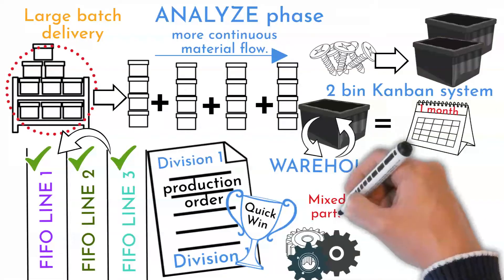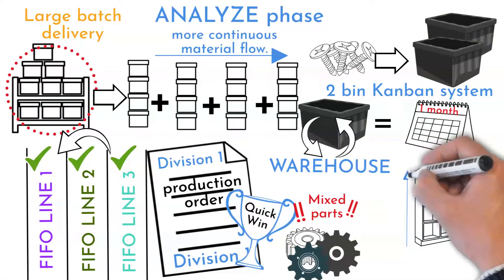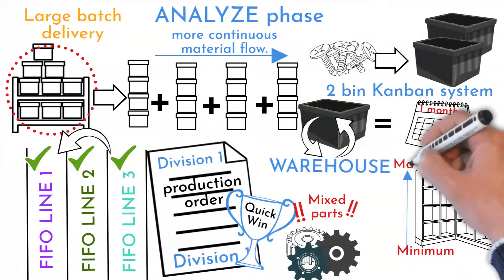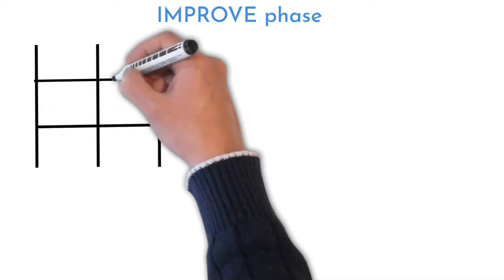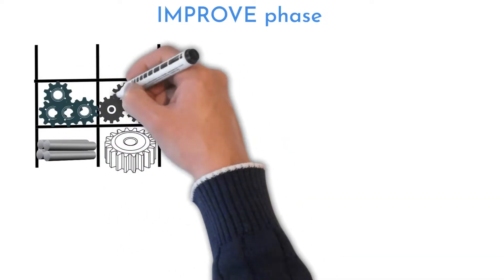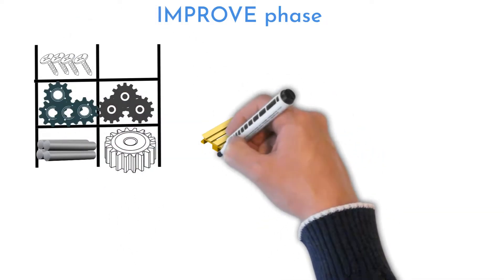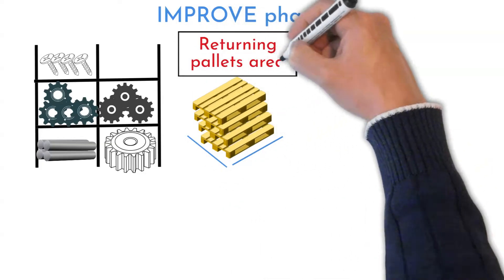Material mixed on shelves was resolved by location reorganization. Limits on parts that can enter the warehouse are in place, with volumes calculated to support three months of maximum production. Material ordering was redesigned accordingly. Heavy parts were relocated to lower shelves and lighter material to higher ones. Each part type must have its own location. One dedicated location for returning pallets was specified to keep all pallets in one place and reduce searching.